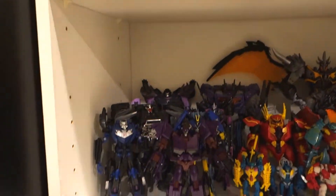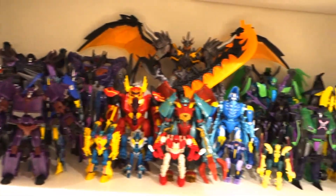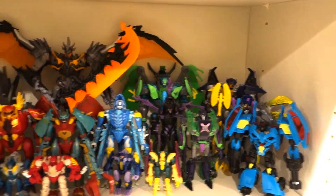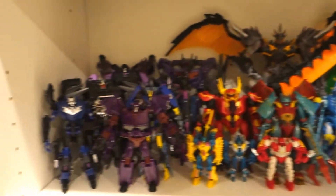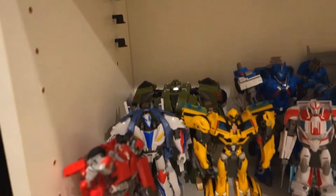And then moving down, I have my Prime Predacons and Decepticons, and my Prime Autobots.